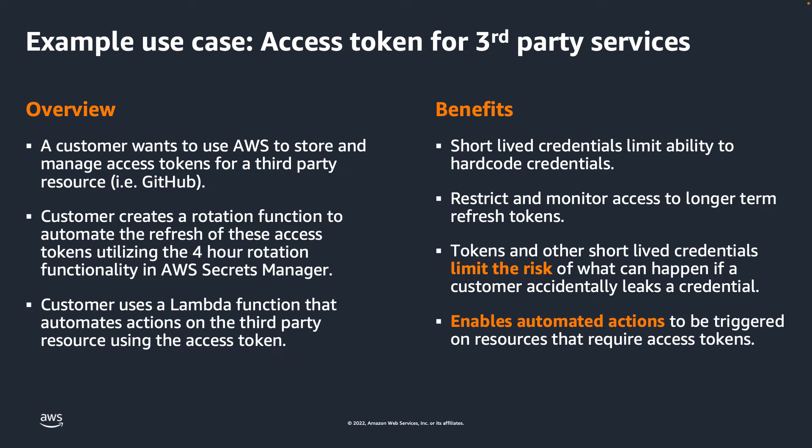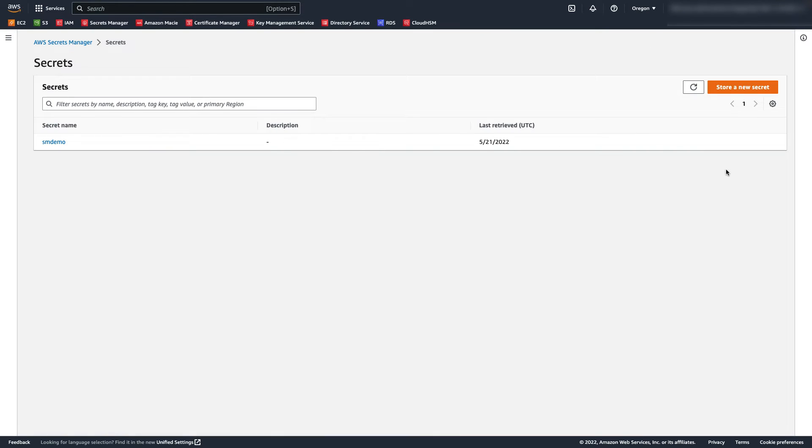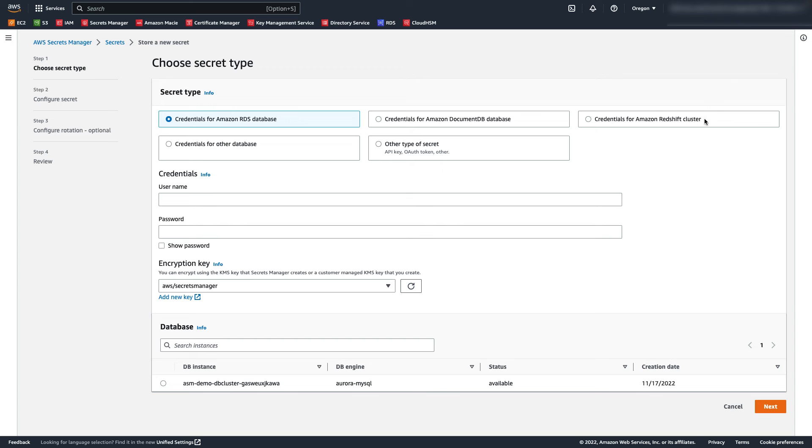Now that we've looked at an example use case, let's go into the AWS console and see how we can set up a rotation schedule for a secret stored in AWS Secrets Manager. Now that we're in the AWS console, let's navigate to the Secrets Manager service. As you can see, I already have a secret stored. Let's click 'Store a new secret' to create a new secret in AWS Secrets Manager.